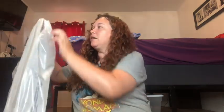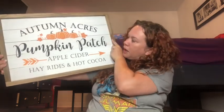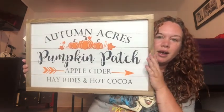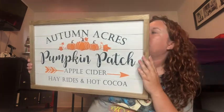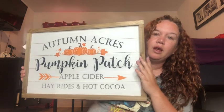Last but not least from Hobby Lobby: I was looking for a wreath to go over my kitchen sink but didn't find one I liked. However, I saw this frame and hopefully it fits. It says 'Autumn Acres Pumpkin Patch — Apple Cider, Hay Rides, and Hot Cocoa.' Very cute! It was $19.99. It was up high on the shelf and a very nice lady offered to help me reach it.